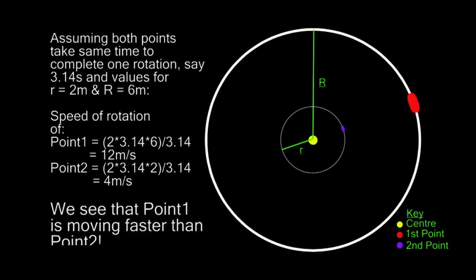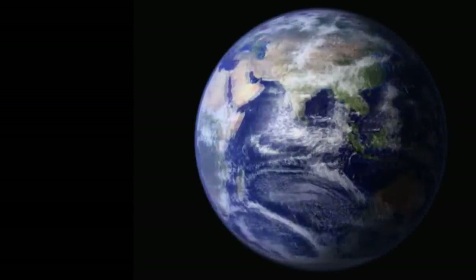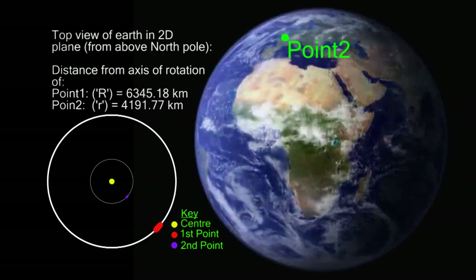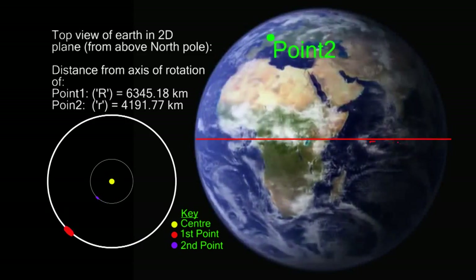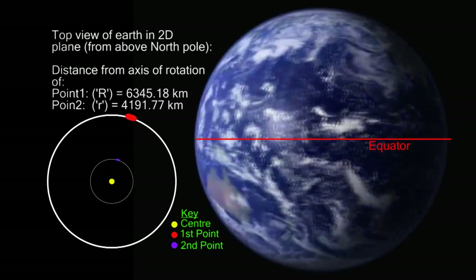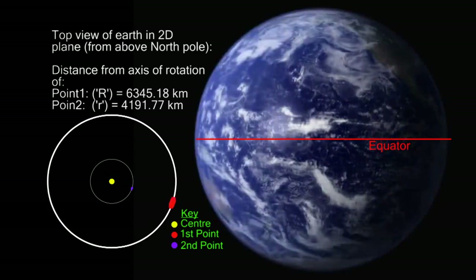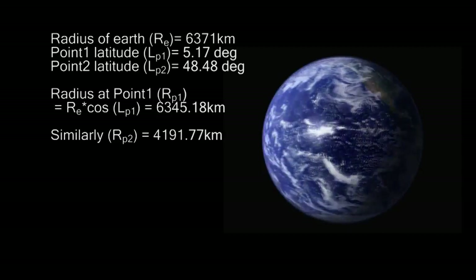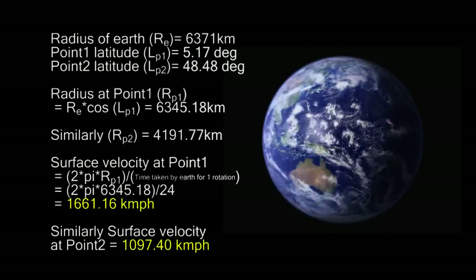This is indeed proven by the mathematical calculation shown here. Using the same principle, let's calculate the speed of the surface of Earth at different points. We take two points on the surface of Earth, and the distances from the axis of rotation of these locations are shown here. We see that point one is farther away from the center and close to the equator. Therefore, it would be traveling faster compared to the other point. Calculating using actual values, we see that point one is traveling at almost 500 kilometers per hour faster than point two.